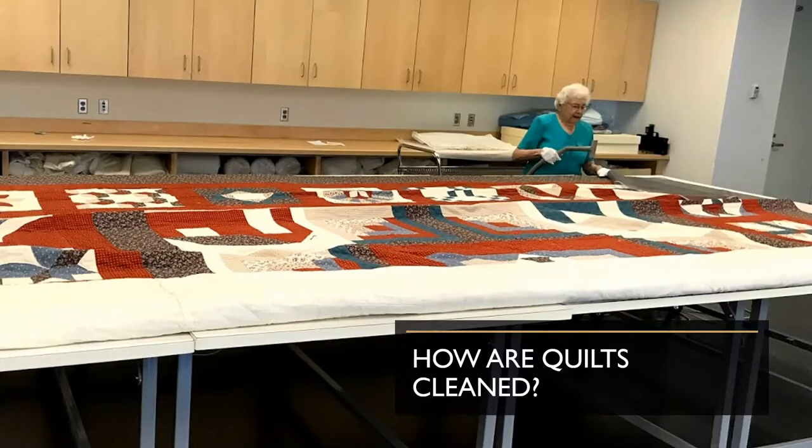The first question we often get is how are quilts cleaned? Many people are used to cleaning quilts in their own homes using a washing machine or other methods of wet cleaning, or cleaning with soaps or other detergents. However, at the International Quilt Museum, the only cleaning we do is vacuuming.